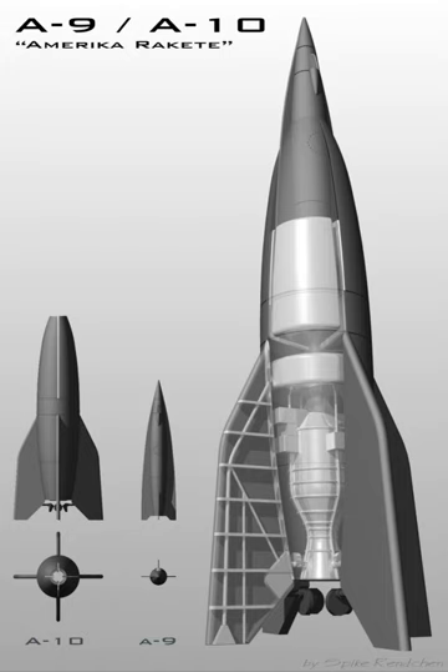The rocket weighed 72 kg empty, with a takeoff weight of 107 kg. Initial flight testing was done in September 1934 at Kummersdorf. Two A-2s were built for a full-out test, and were named after a Wilhelm Busch cartoon, Max and Moritz. On December 19 and December 20, 1934, they were launched in front of the Army Brass on Borkham Island in the North Sea. They reached altitudes of 2.2 kilometres and 3.5 kilometres.